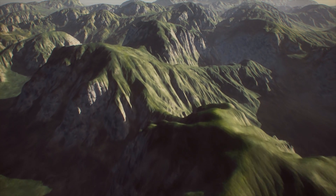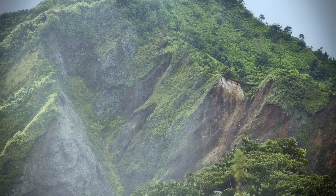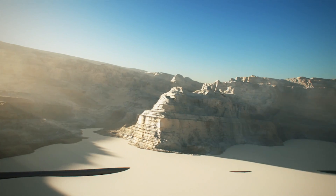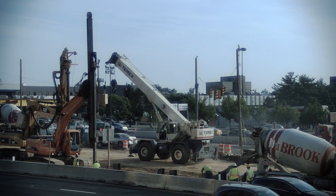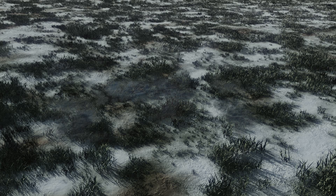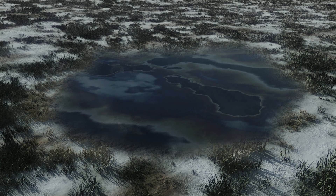A pipeline is constantly faced with threats: ground movement and geohazards, erosion and scouring, deformation and intrusion. Undetected, each of these threats has the potential over time to cause a pipeline failure.